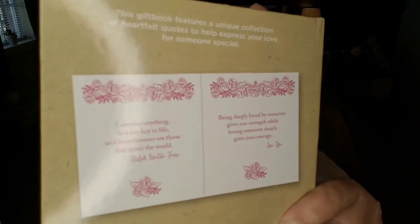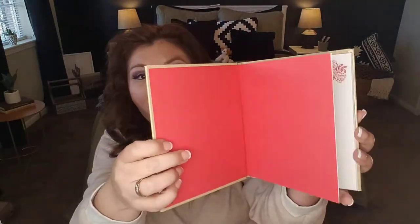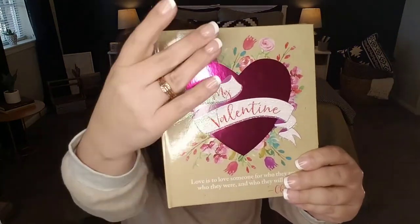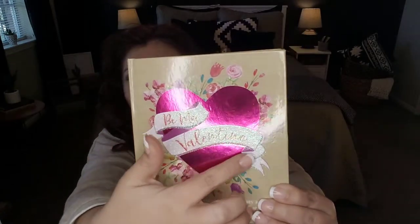Also found these little books — there is a variety of about four or five of them. Basically it says this gift book features a unique collection of heartfelt quotes to help express your love for someone special. On the back it says: 'Love is to love someone for who they are, who they were and who they will be' — that's by Chris Moore. Look how beautiful this little book is — on the inside you have your little quotes. It's got a really pretty design with a floral design at the top. This one says 'Be My Valentine,' with a metallic heart, florals, and glitter ribbon. Really pretty.